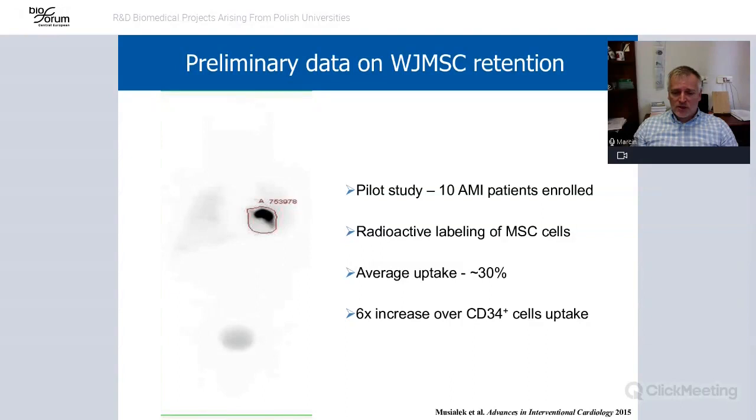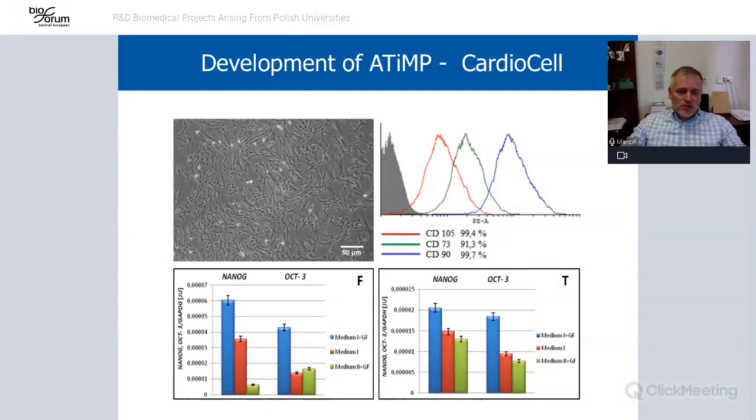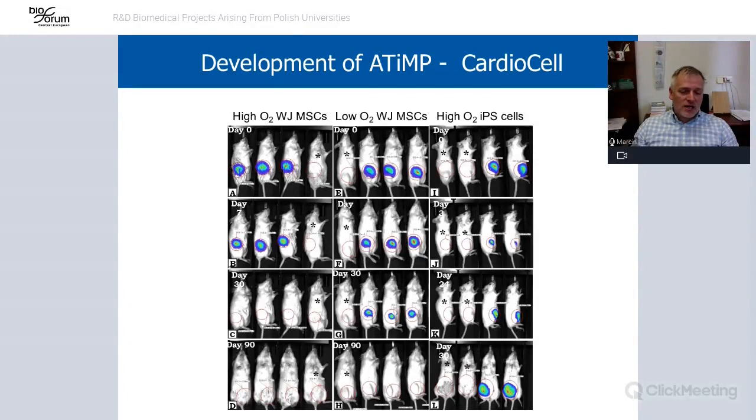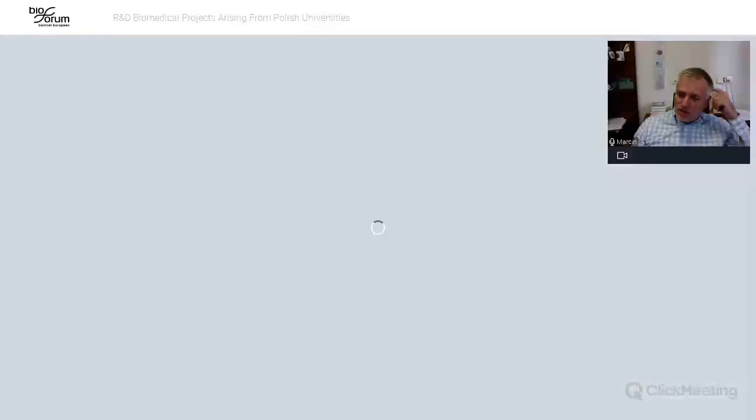We also conducted developmental experiments. Before introducing anything to patients, we tested product stability, showing the cells can be kept at different temperatures without losing their key features. We also assessed toxicity and tumorigenicity, comparing them to iPSCs. The cells did not create tumors after 90 days of culture in mice, in contrast to iPSCs, which are pluripotent and have the potential to create teratomas.